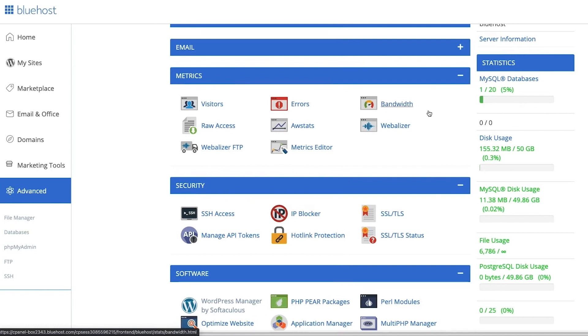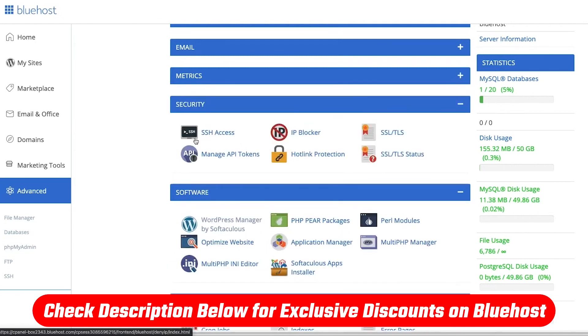So if you're looking for a web hosting service that covers a lot of ground, whether you're a beginner or more advanced, then this video is for you. And by the way, if at any point you'd like to check out Bluehost for yourself, check out the link in the description down below to get a discount that you wouldn't get by going directly to the website.